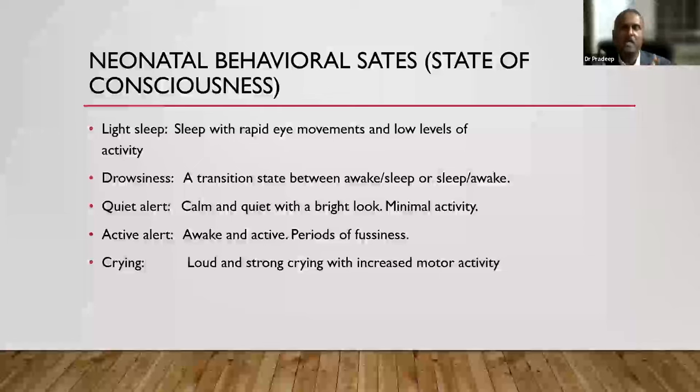For level of alertness, you can use Brazelton's classification or Olpe's level of sensorium — either is acceptable. The Brazelton classification includes deep sleep, light sleep, drowsiness, quiet alert, active alert, and crying. Olpe describes mild stupor, moderate to severe stupor, drowsy state, irritable, or lethargic states. Both are accepted systems.